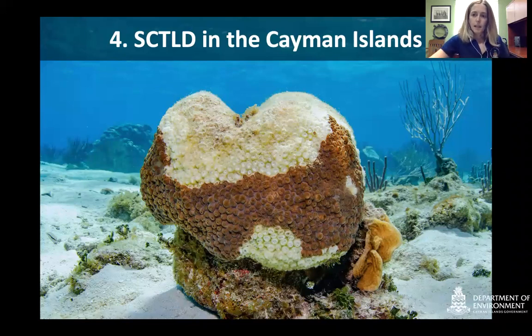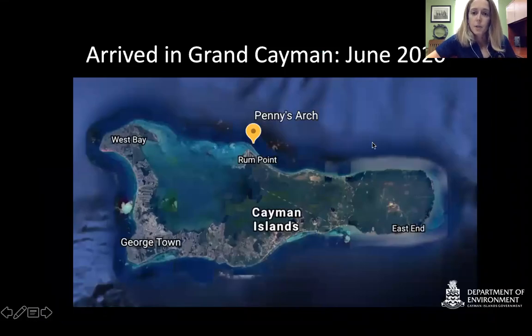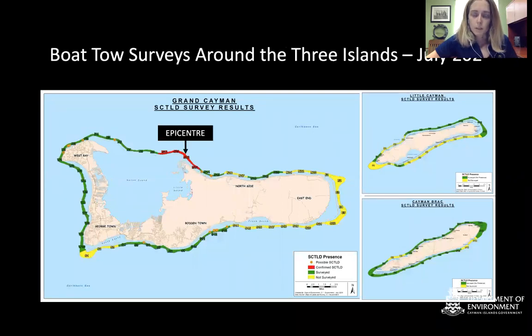SCTLD in the Cayman Islands: it arrived in Grand Cayman in June 2020 at a dive site called Penny's Arch, just outside of Rum Point Channel on the north coast. From this area it started to progress both east and west. One of the first things we did was conduct boat tow surveys — we hang a line off the back of the boat, put on snorkeling gear, hold the line and get dragged, raising our hand when we see something so the boat can take a coordinate. This is how we create the maps of disease progression.